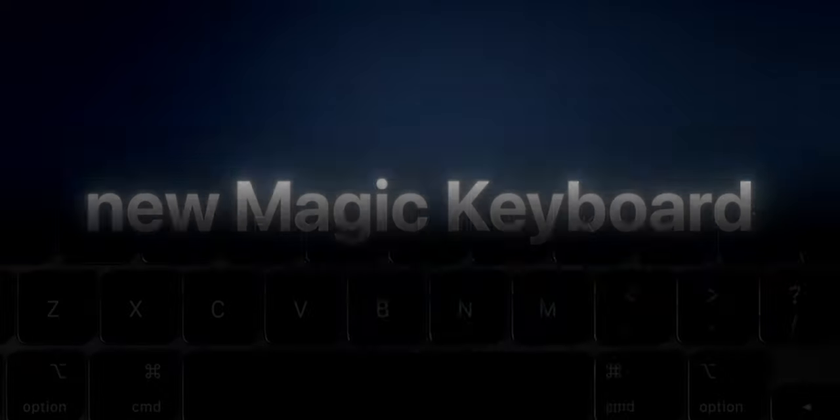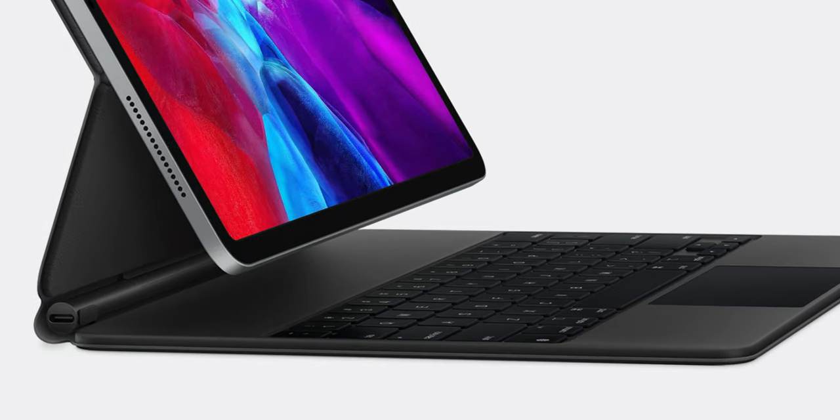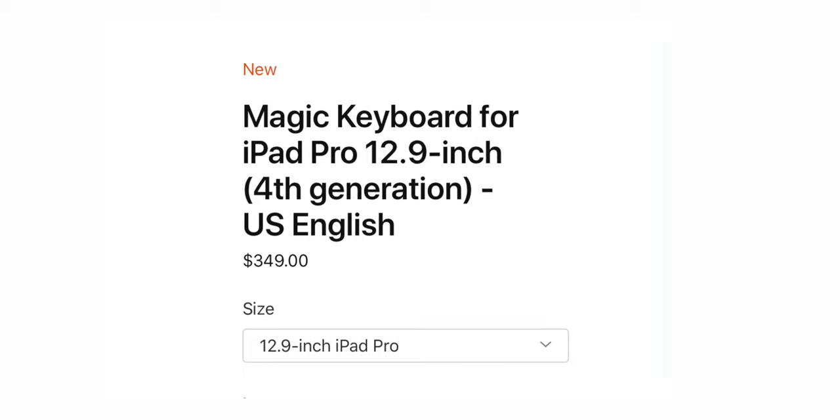Then there's the new Magic Keyboard, and it floats — yeah, it actually floats. We don't have it in hand yet, but I think it's safe to assume this is for a more flexible viewing angle so you can customize it, which is pretty neat. Unfortunately, it won't be available until May, and it has a starting price of $299–$300 for the 11-inch and $349–$350 for the 12-inch.